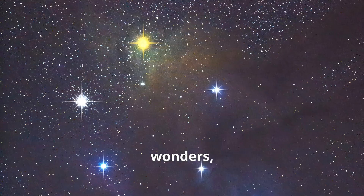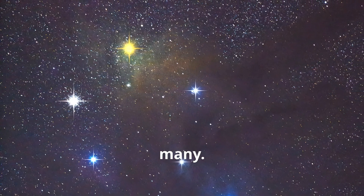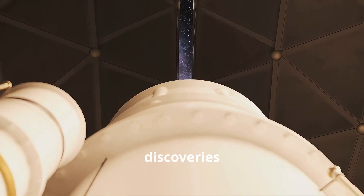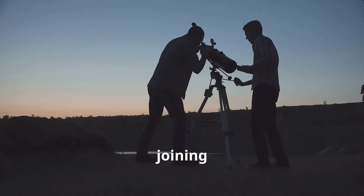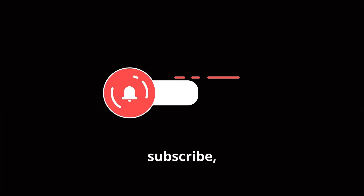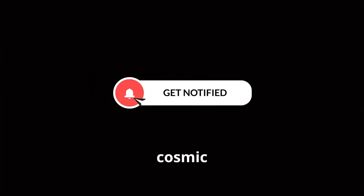The night sky is full of wonders, and Alnitak's triple star system is just one of many. Keep exploring, keep looking up, and who knows what incredible discoveries await you next. Thank you for joining us on this stellar adventure. Don't forget to like, subscribe, and hit the bell icon for more cosmic journeys.